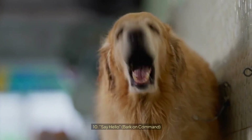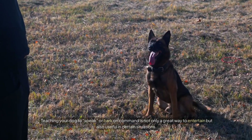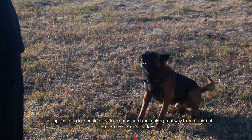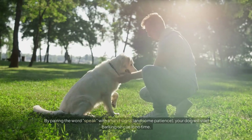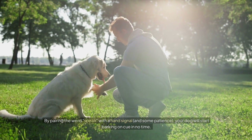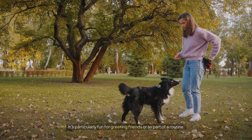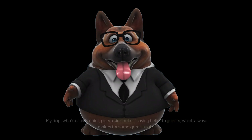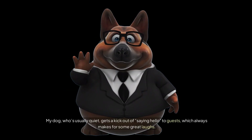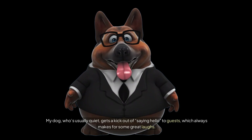Number ten: Say Hello — Bark on Command. Teaching your dog to speak or bark on command is not only a great way to entertain but also useful in certain situations. By pairing the word 'speak' with a hand signal and some patience, your dog will start barking on cue in no time. It's particularly fun for greeting friends or as part of a routine. My dog, who's usually quiet, gets a kick out of saying hello to guests, which always makes for some great laughs.